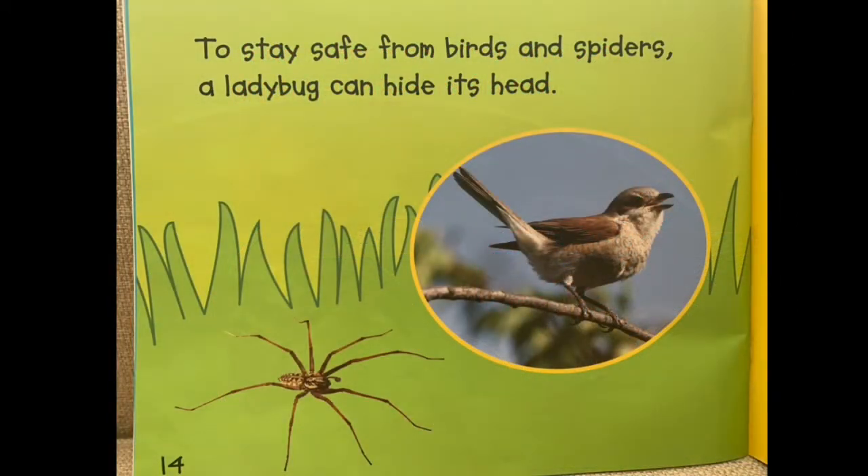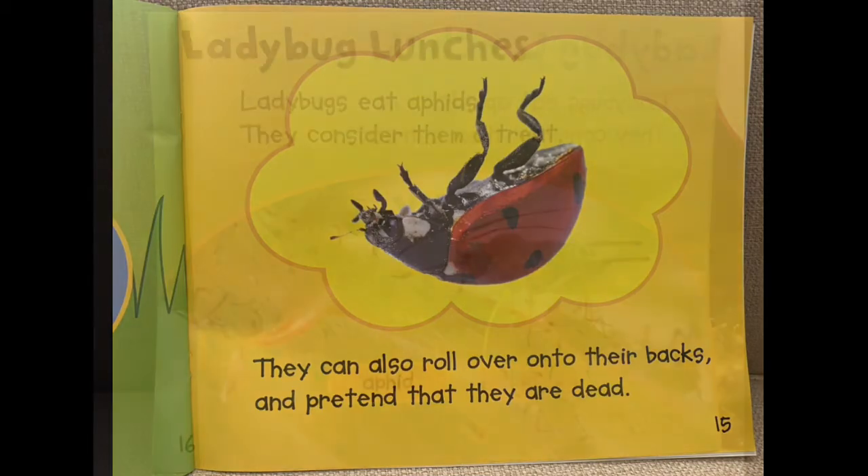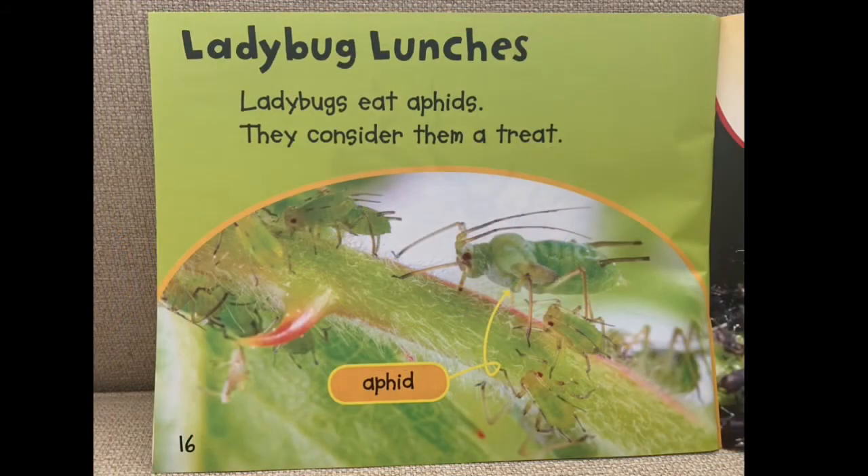To stay safe from birds and spiders, a ladybug can hide its head. They can also roll over onto their backs and pretend that they are dead as a way to protect themselves.